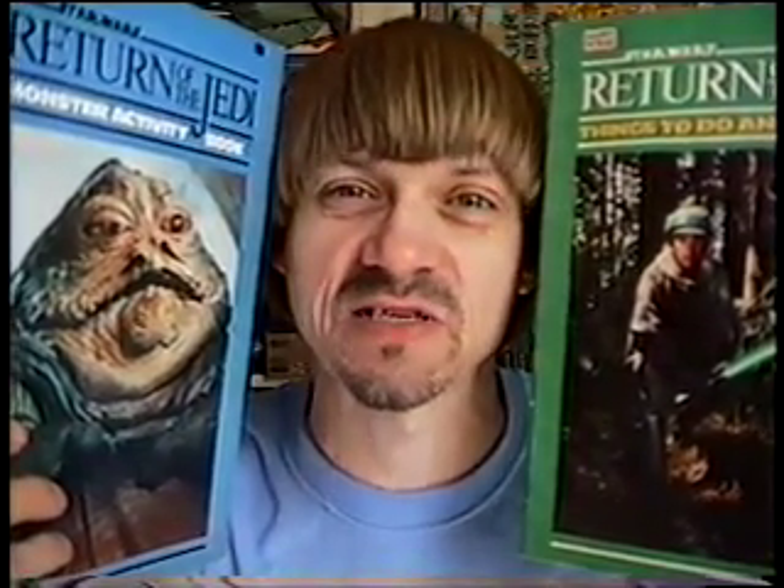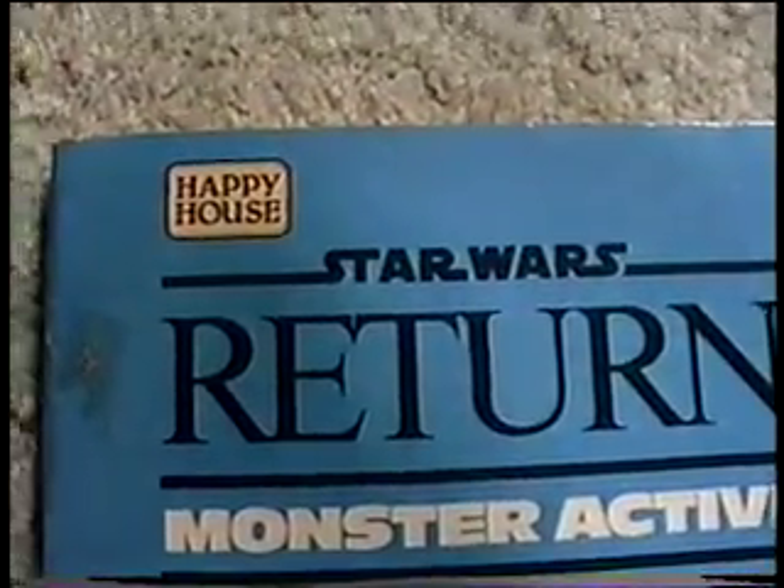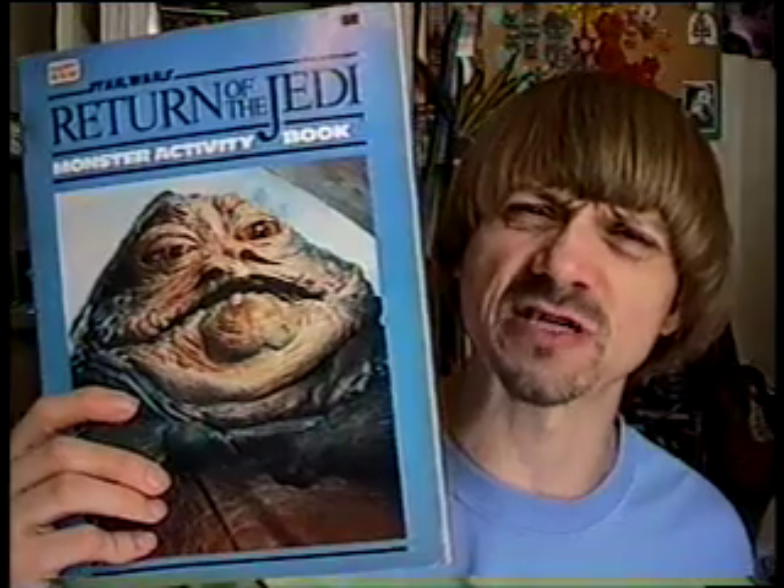That brings us to the Return of the Jedi activity books. The six books were put out by a company called Happy House and retailed for 99 cents. After begging my mom, she agreed to get me one, so I chose the monster activity book. It seemed more interesting than the dot-to-dots, mazes, and puzzle books.